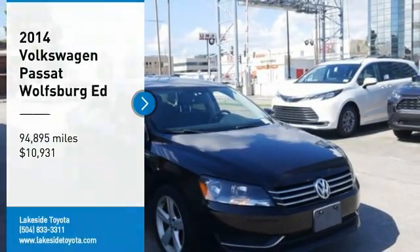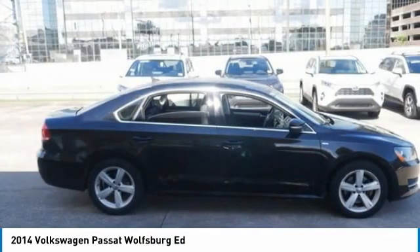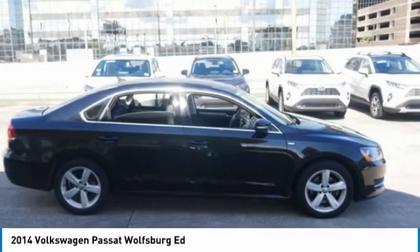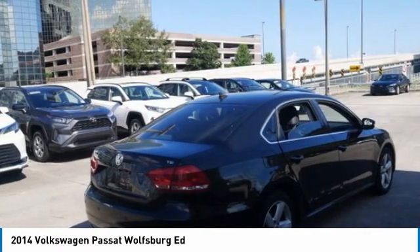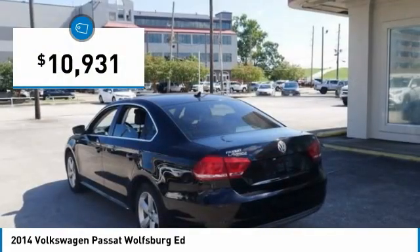We are pleased to show you the 2014 Passat. The Volkswagen Passat is roomy and powerful. It is a supple and controlled ride with a quiet and comfortable interior. Volkswagen brings it all together and is priced below $15,000.